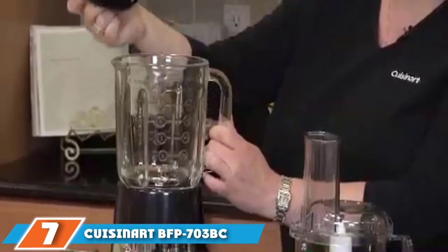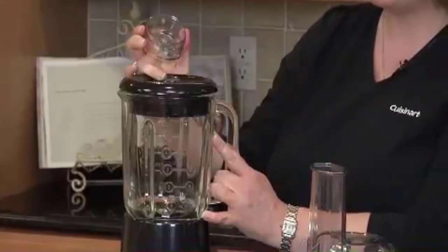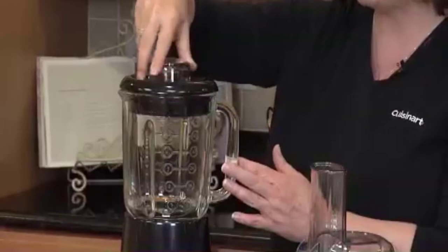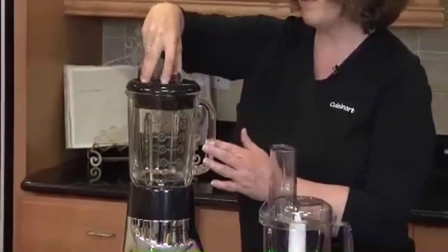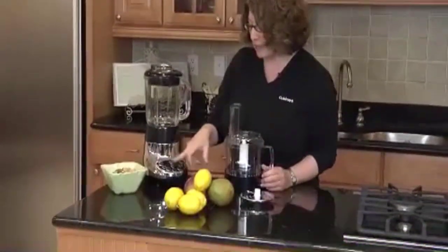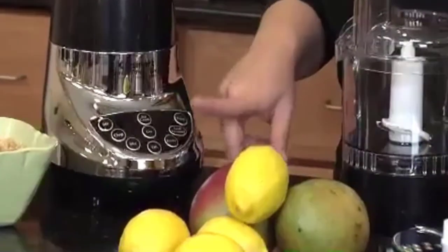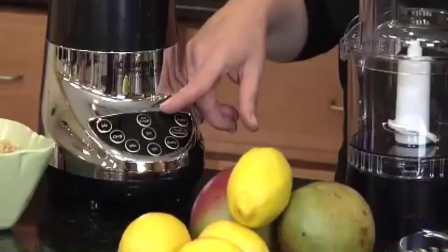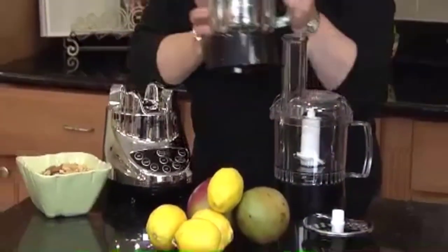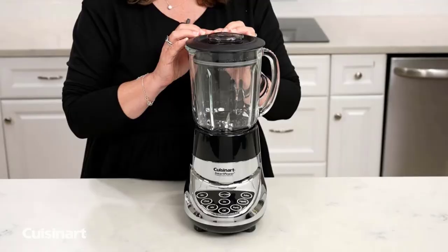Moving on to number seven: the Cuisinart BFP-703. Creative moms and dads wanting plenty of options for nutritious baby food will love the Cuisinart Duet Blender and Food Processor. With stainless steel blades and a 500-watt motor, it can handle ice and frozen foods with no problem. For more options, there is a seven-speed LED touch panel offering ice crush, food processor, puree, mix, chop, stir, on, and off options. A food pusher, shredding disc, and slicing disc are also included for a fantastic range of options.